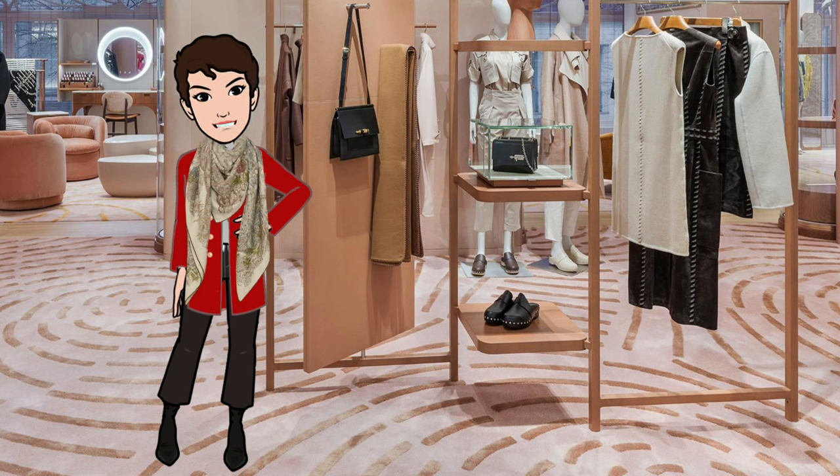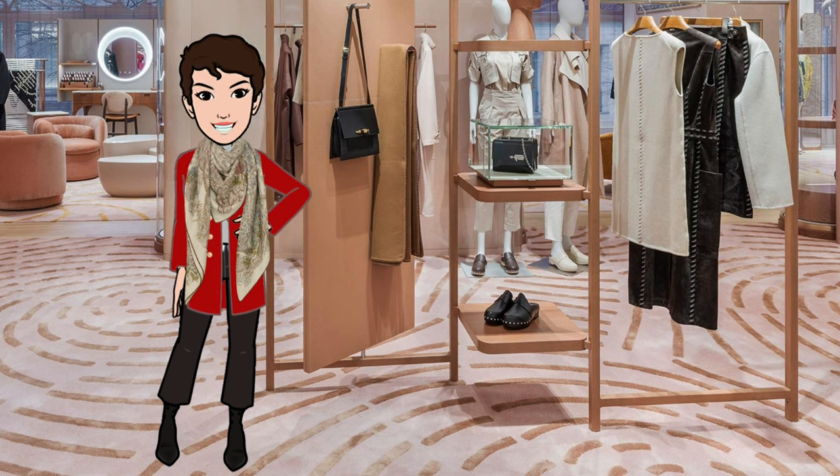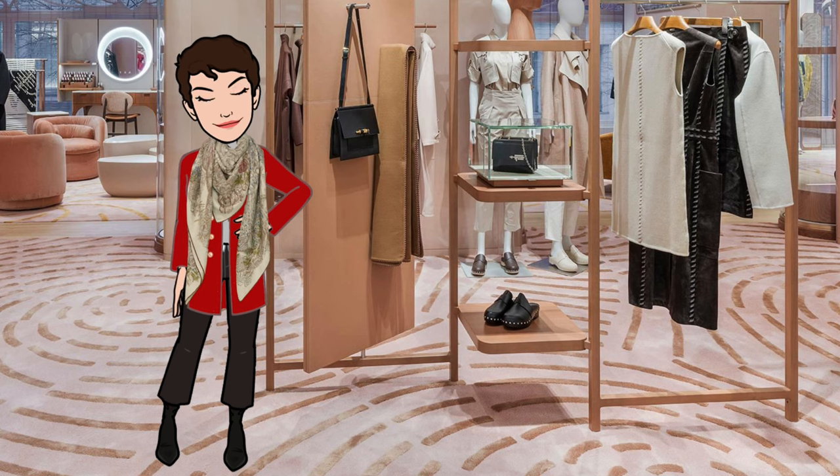I'll discuss why her background was such a natural match for Hermès in general and their silks, look at a few designs issued especially by the house for the Queen, some recurring themes in her collection, and some vintage Hermès examples for you to channel the longest reigning British monarch. Special shout out to Jane J Doe for suggesting this topic. Let's get started.